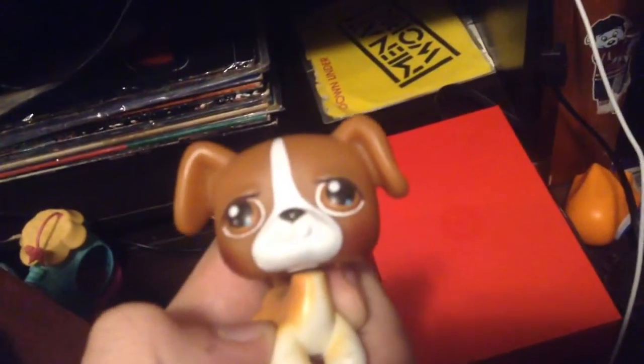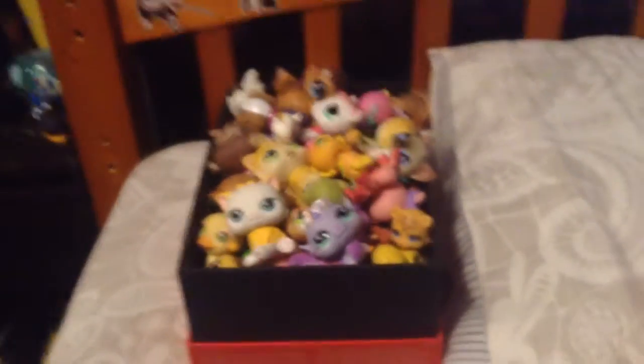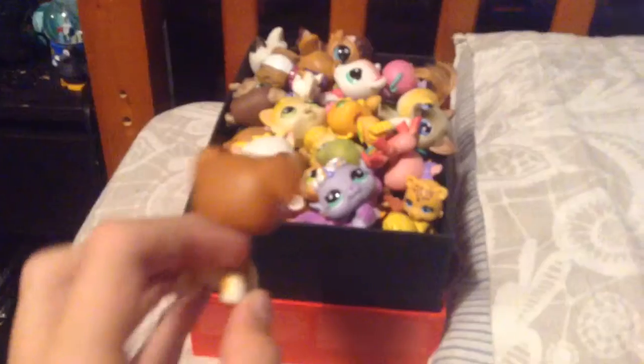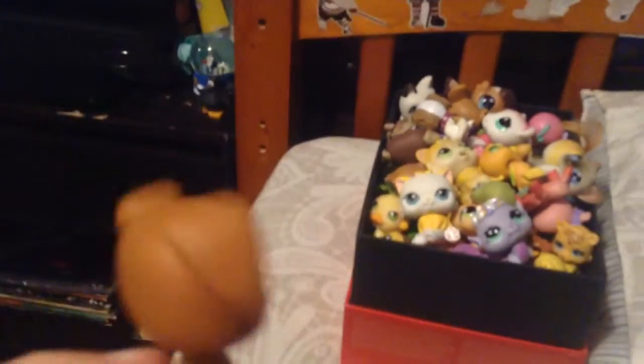Next to my record collection we have this red box, and I'll show you guys what's in it in better lighting. In this red box are my duplicate LPS. Please don't comment asking to have a Persian cat for free — I'm not giving these away.